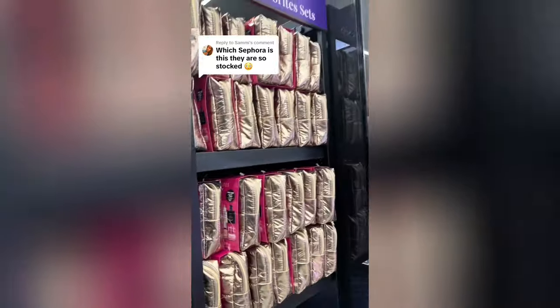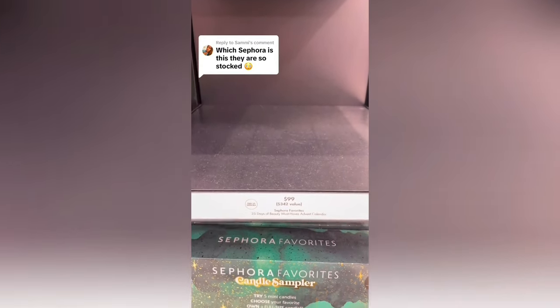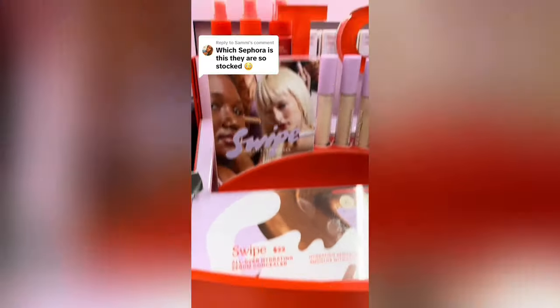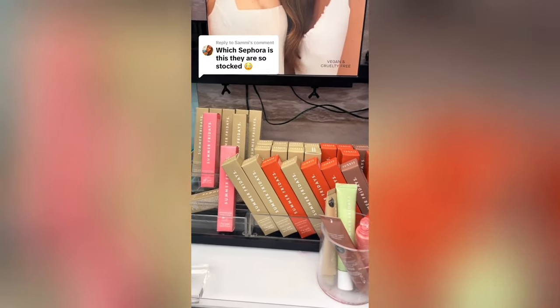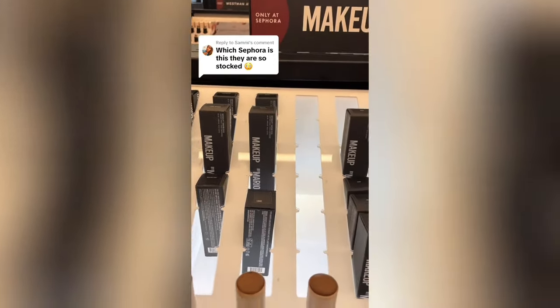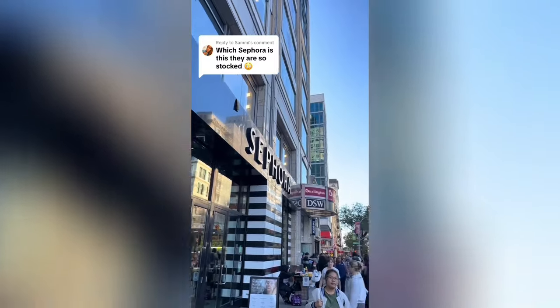The Fenty Gloss Balms were fully in stock with basically every color, including the hot chocolate one. The Patrick Ta blushes had most colors. The perfume sampler is really popular on TikTok and this Sephora had a bunch. They also had the cologne sampler but not the Sephora advent calendar. The candle sampler was available as well. Tower 28 SOS spray was back in stock. Summer Fridays had every lip balm color except the new mint. The Makeup by Mario sculpting stick had every color except one, but Drunk Elephant bronzy drops and rosy drops were not in stock. Overall, the Sephora in Union Square, New York City is really well stocked.